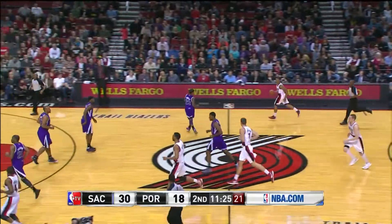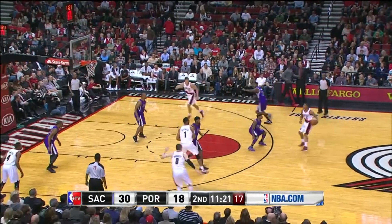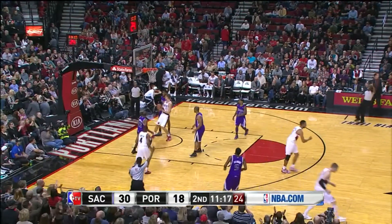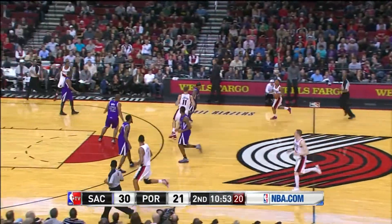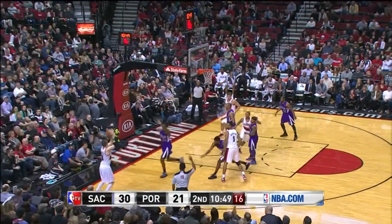And the rebound, Babbitt. A hundred shots — Denver doesn't take a hundred shots in a game. Babbitt for three, and that one is home. Look at how they're shooting it up, and that's why they don't get an assist. Now they have nine assists in this game.